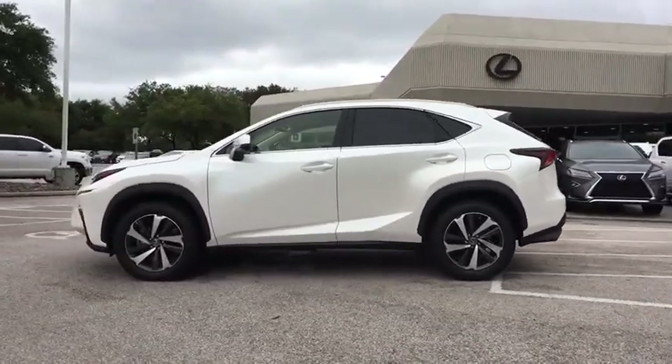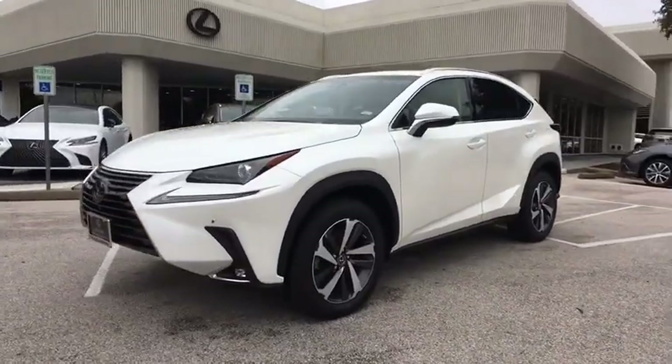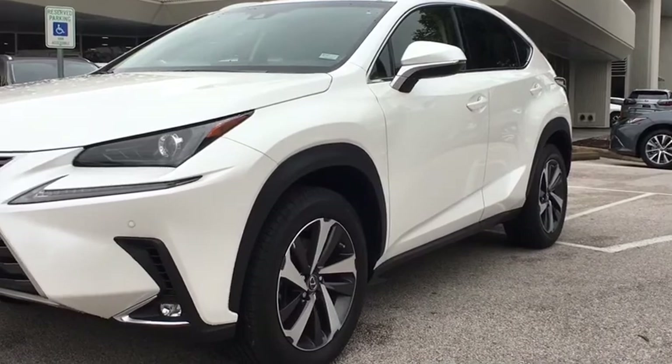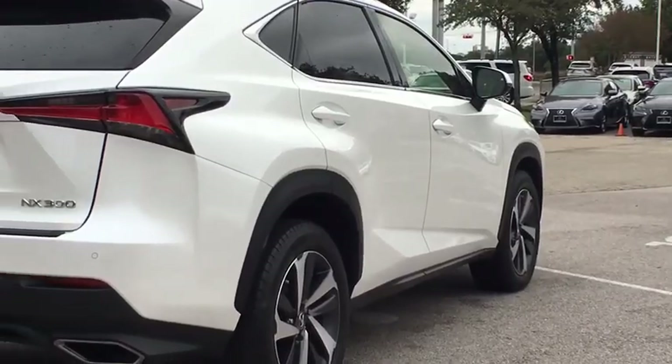This vehicle has less than 25,000 miles. Here are some of this vehicle's great options: lane departure warning, stability control, traction control, keyless entry, anti-lock braking system, and steering wheel audio controls.